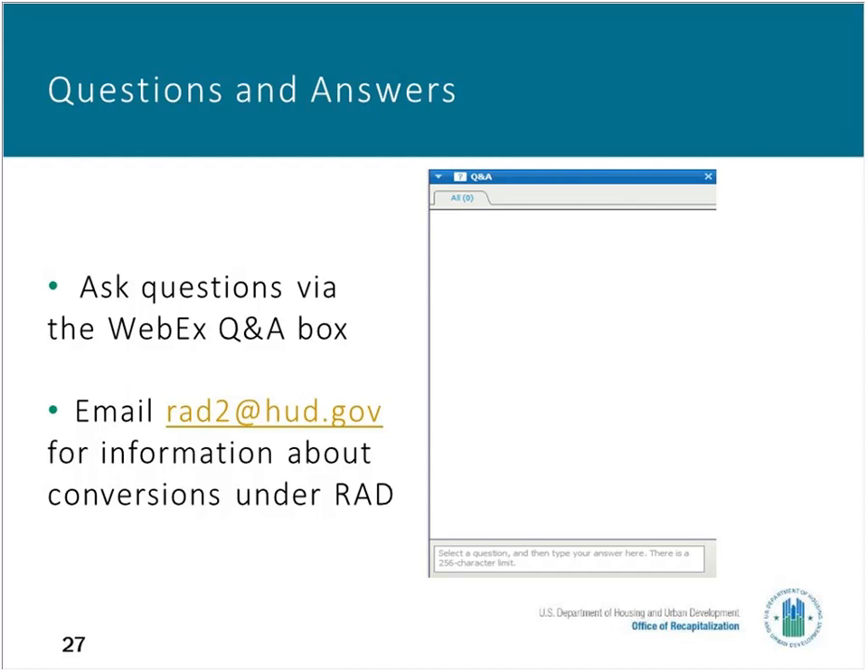We have answered many of the questions. Hopefully you have found some value in this. Questions unanswered live today will be answered and posted on the HUD Exchange as well. On behalf of HUD's Office of Recapitalization, thank you for your participation today. The staff is here and available to answer questions. You can contact us at the RAD email box at RAD2@HUD.gov. We look forward to you signing up for our office hours, which will begin February 8th, 2018, with 30-minute segments with a transaction person who can discuss your specific property or any additional questions about the program. Thank you for participating and enjoy the rest of your afternoon.